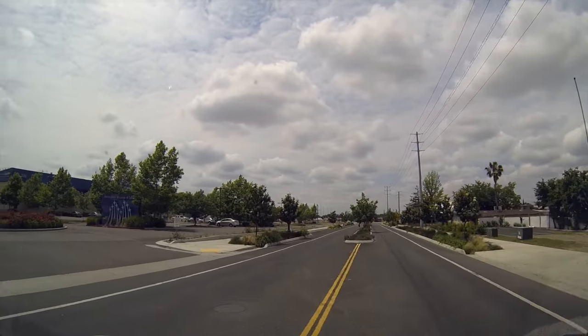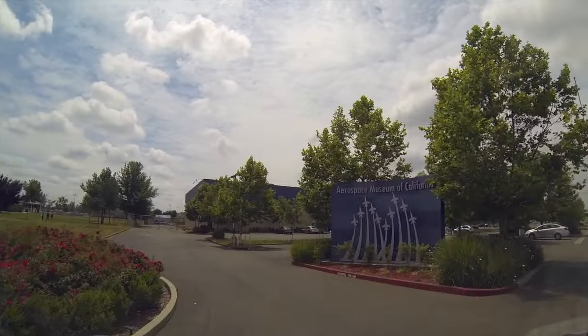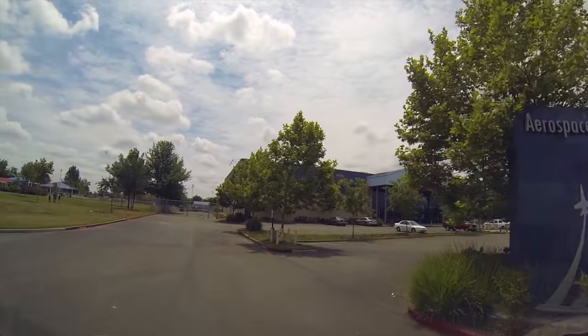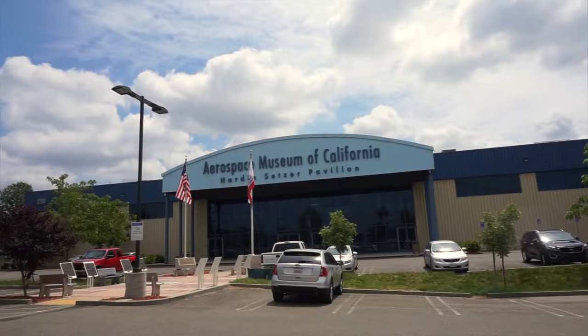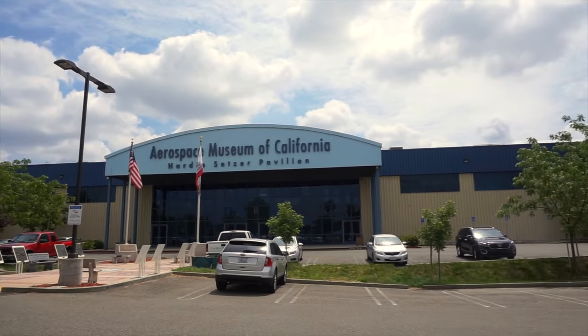This is the Aerospace Museum here in California. I talked to a guy at the RV park where I'm staying, and he said it's pretty cool. He's retired military and said he comes out here a couple times. Well, there's no one here — the parking lot is empty.